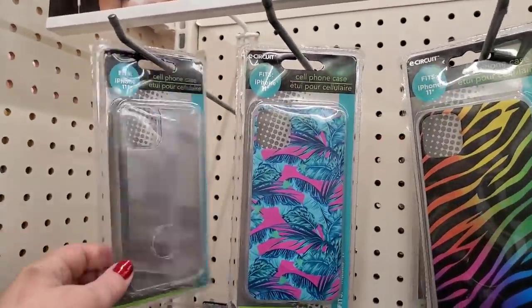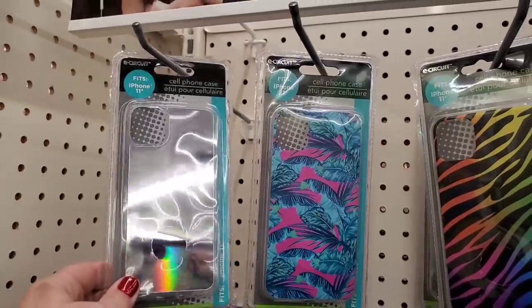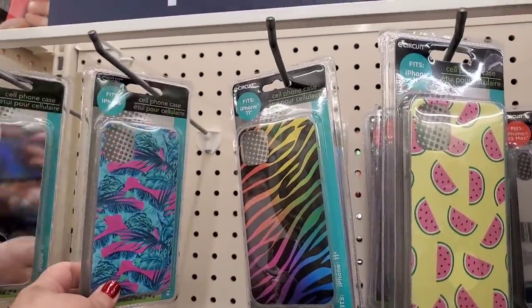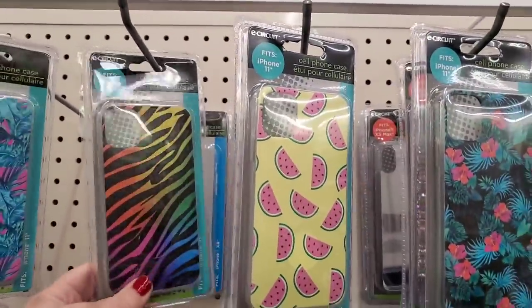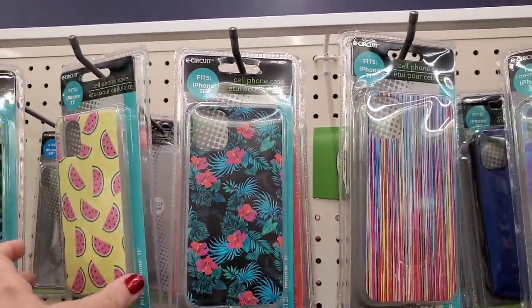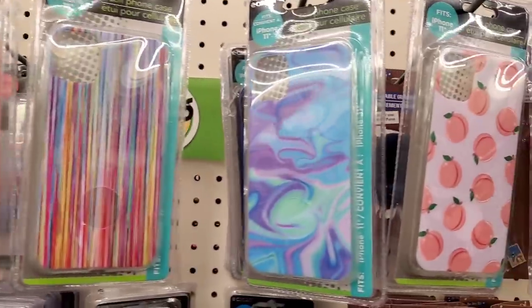I'm an Android girl but I am really impressed with the iPhone cases — look at how awesome that is, it's a mirror! And look at these awesome prints — they have iPhone 11 cases. I wish they would make cases for Android phones. Still, that's pretty good for $1.25 — these sell for way more at Five Below.